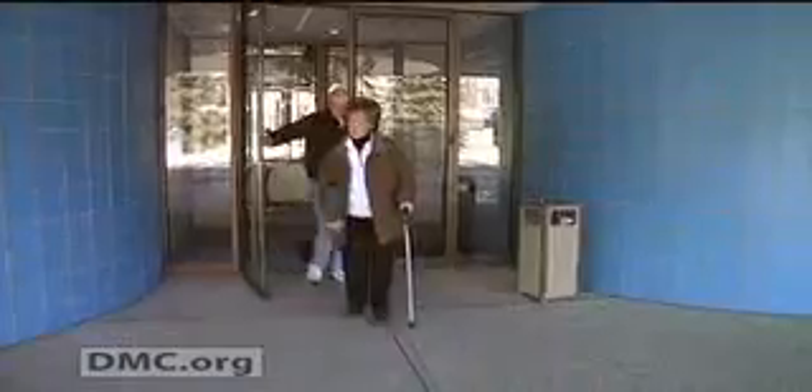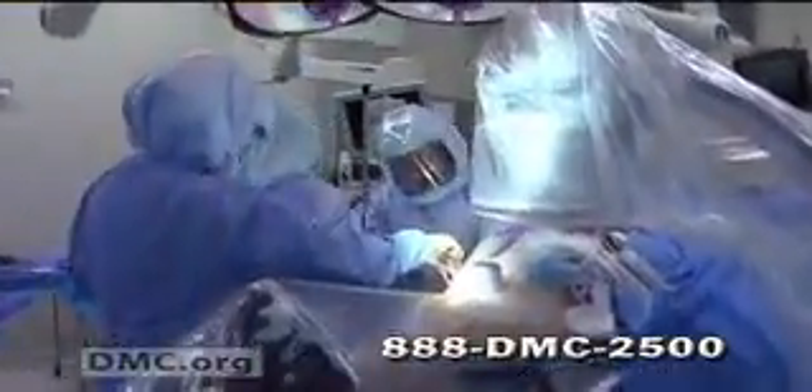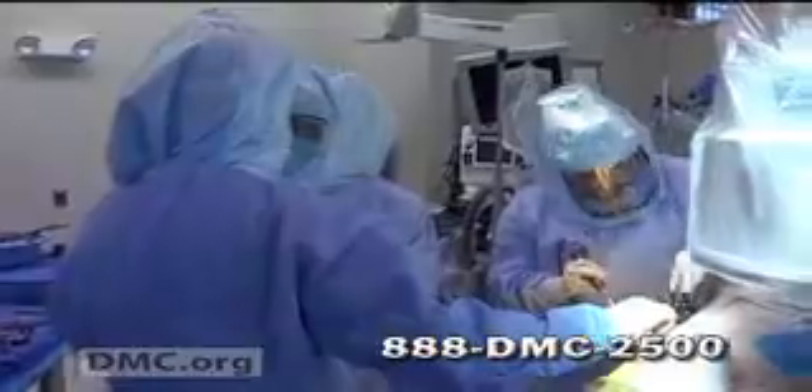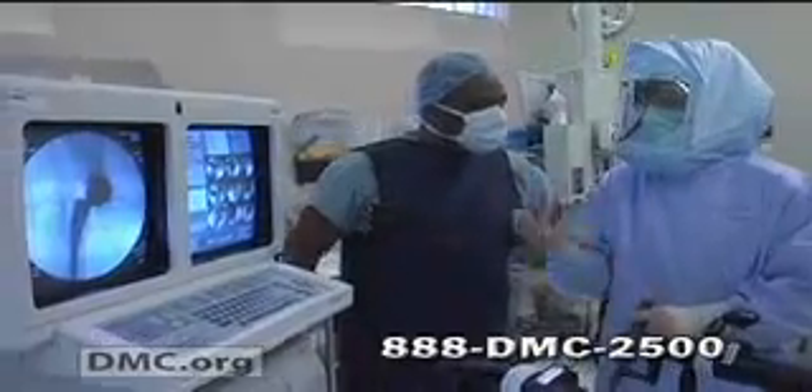To find your way out of pain, visit us at dmc.org. Learn more about minimally invasive surgery techniques or make an appointment with Dr. Robert Ferencz and his team at Sinai Grace Hospital. Go to dmc.org or call 888-DMC-2500. I'm Emery King.